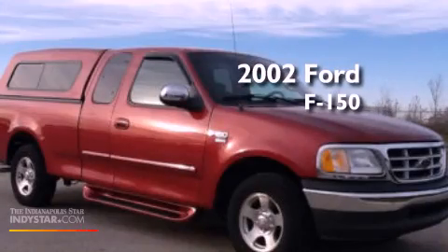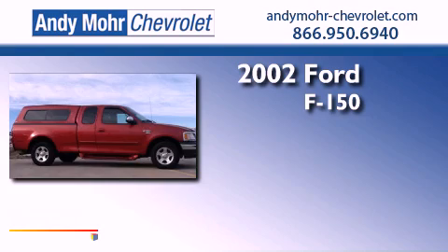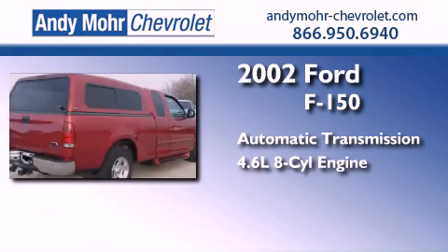This is a 2002 Ford F-150. This truck has an automatic transmission and a 4.6-liter V8.